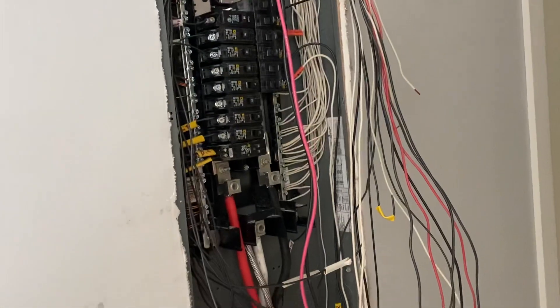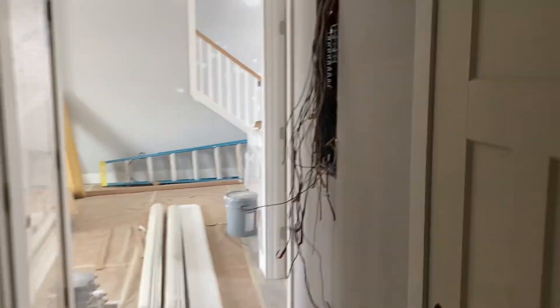Bathroom — about the same. Maybe they've just been focusing on the outside and the electric, which is good. The pool is in, your electric is happening, and we already saw the bathrooms.